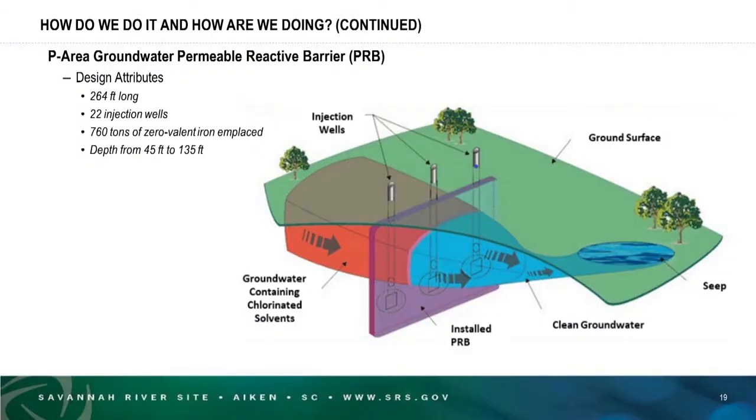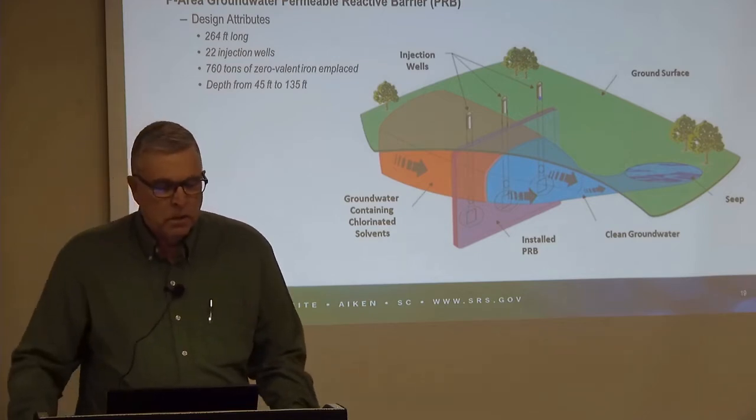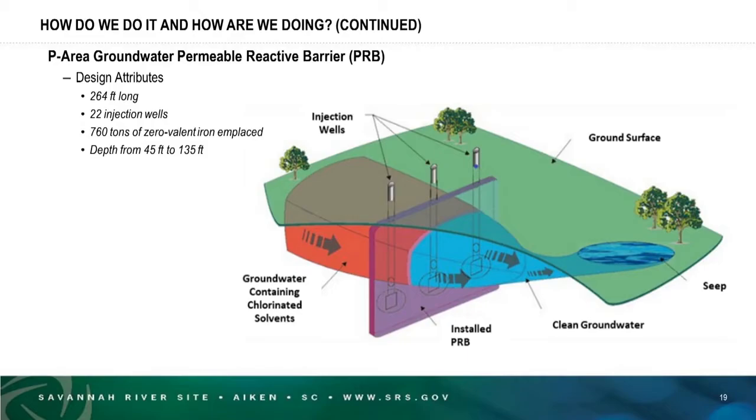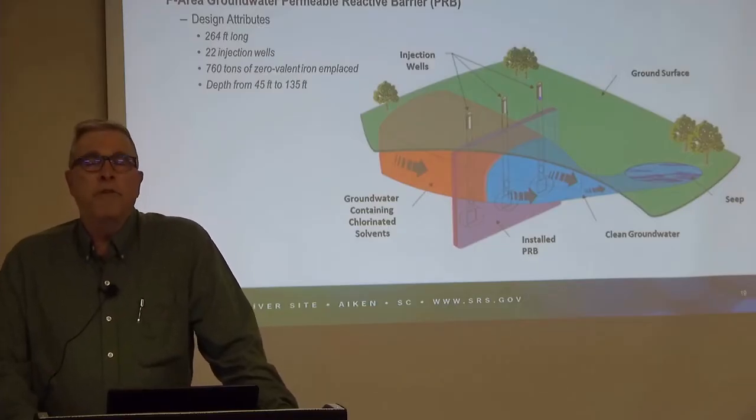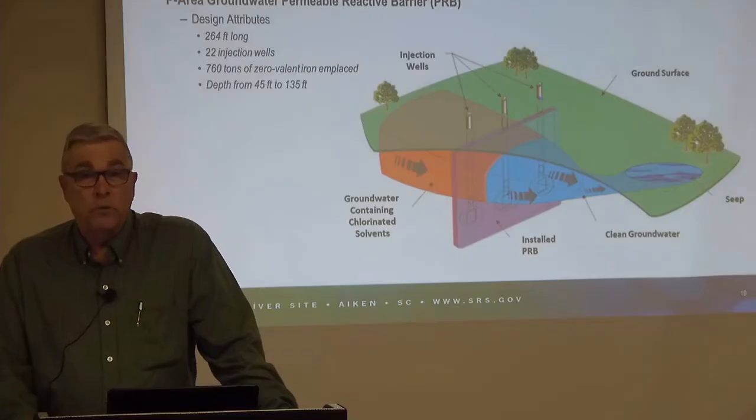Here's an example of a permeable reactive barrier in the subsurface at the P area. The subsurface barrier wall is 264 feet long, put in place by 22 injection wells injecting the barrier material. The barrier contains 760 tons of finely ground zero-valent iron, which chemically destroys volatile organic compounds. It is 45 feet below the ground surface and extends down to 135 feet below. Groundwater moving from left to right passes through this barrier on its natural path, the zero-valent iron destroys the volatile organics, and on the downstream side their concentration is very low or zero.